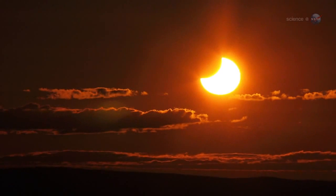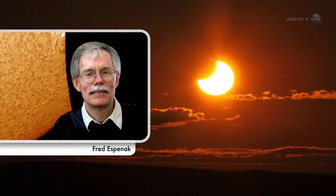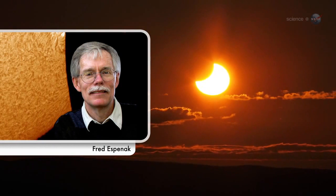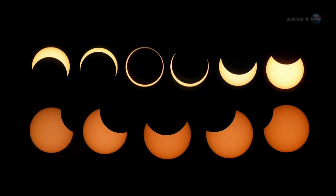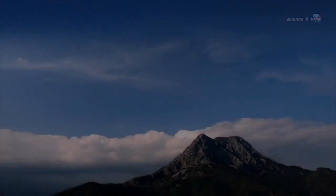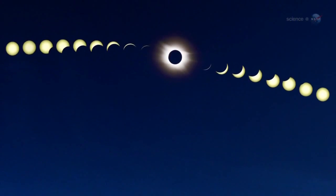I like to compare different types of eclipses on scales of 1 to 10 as visual spectacles, says NASA's leading eclipse expert Fred Espinak. If a partial eclipse is a 5, then an annular eclipse is a 9. This event should not be confused with a total eclipse.